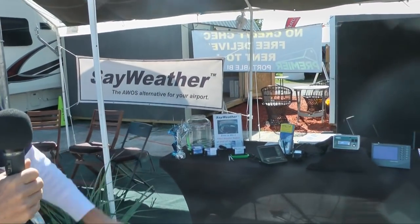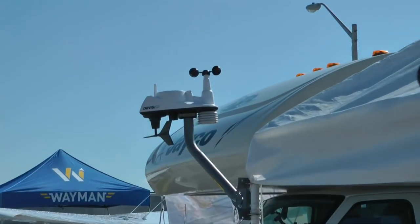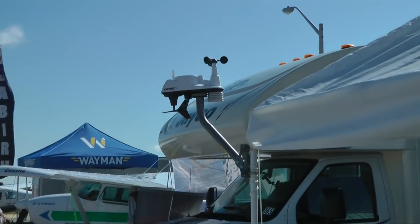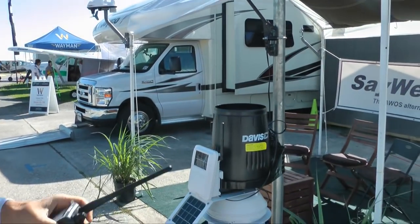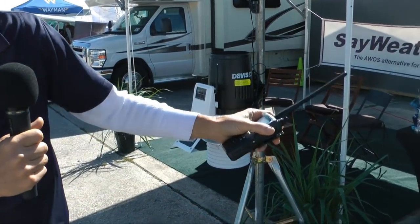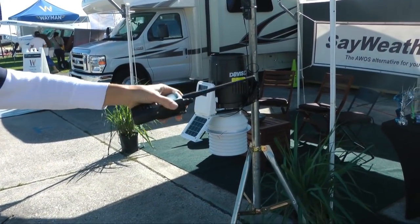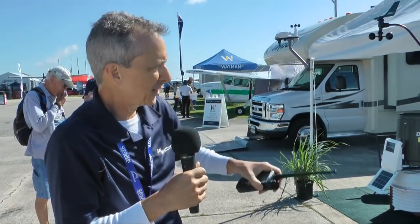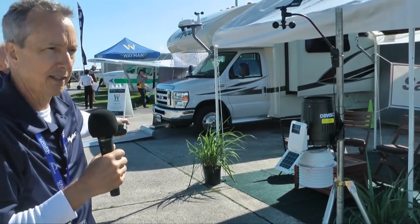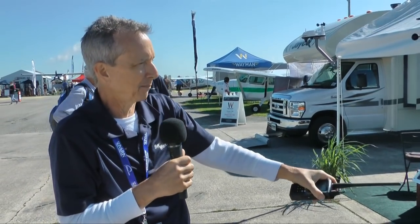We have the SayWeather Pro, which I've just described, and the SayWeather Base system, which uses a slightly different weather station — the Davis Vantage View. The Base system does not have as accurate a humidity measurement, so we do not provide density altitude with that system. Both systems can report weather live to Weather Underground on the Internet, transmitting data once every five seconds. The Pro is less than $5,000 and the Base is less than $4,000. The $3,795 system does not include the published weather-to-Internet option, which is a $200 add-on.